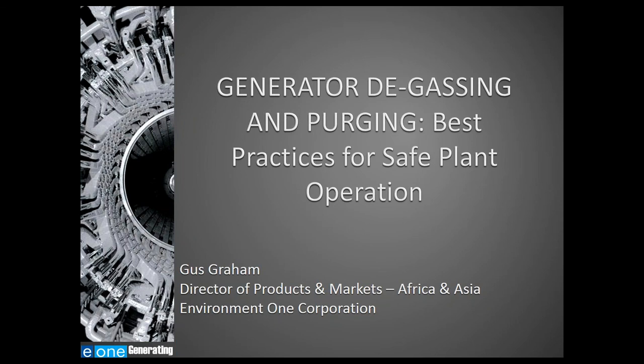My name is Cathy Regan, Editor of Energy Tech Magazine. I'll be your moderator for this webinar. Our presenter today is Gus Graham of E1. Gus is the Director of Plant Products and Markets — Africa, Asia — for E1's utility systems build business.